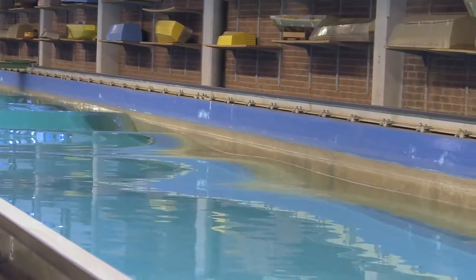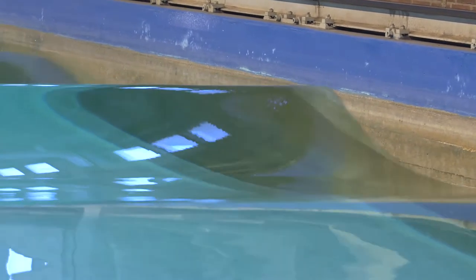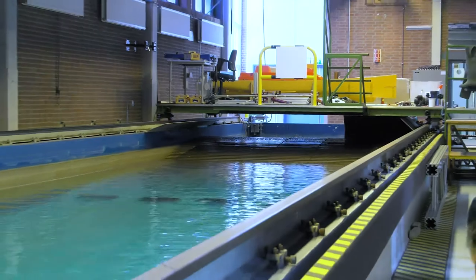This big swimming pool for boats at the 3ME faculty is used to test hull designs. This way boats can be designed for efficiency.